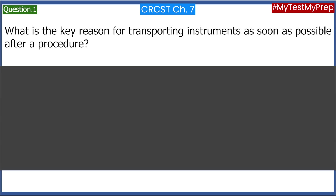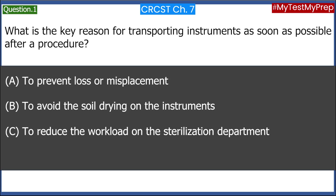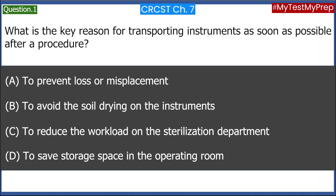What is the key reason for transporting instruments as soon as possible after a procedure? A. To prevent loss or misplacement. B. To avoid the soil drying on the instruments. C. To reduce the workload on the sterilization department. D. To save storage space in the operating room. Answer: B. To avoid the soil drying on the instruments.